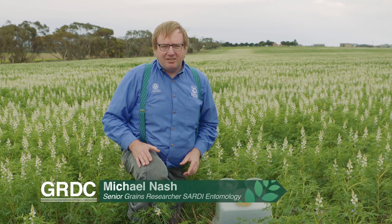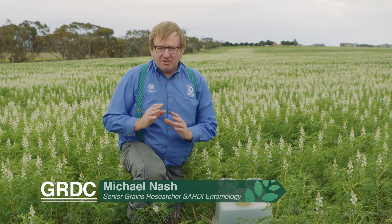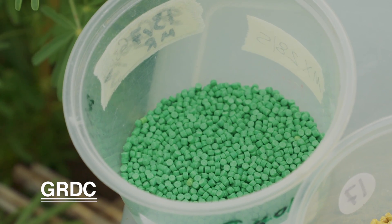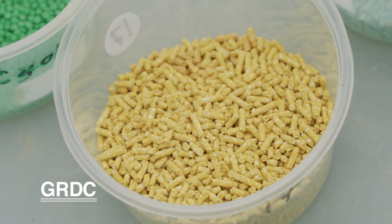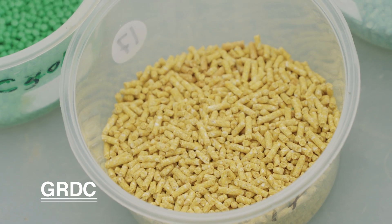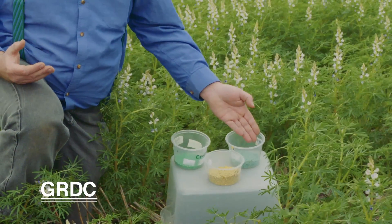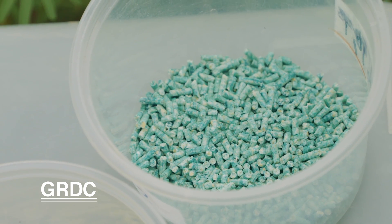We've been looking at the behaviour of the snails. Of course growers are interested in what product to put on, so we've got several types of products. Here you've got a good quality product, which are quite expensive, that are supposed to be the best baits around. You've got these other types of products that have a different active ingredient — iron chelate. And then you've got the typical bait that most farmers are using. They don't last very long, but they're cheap and growers are reliant on using them.